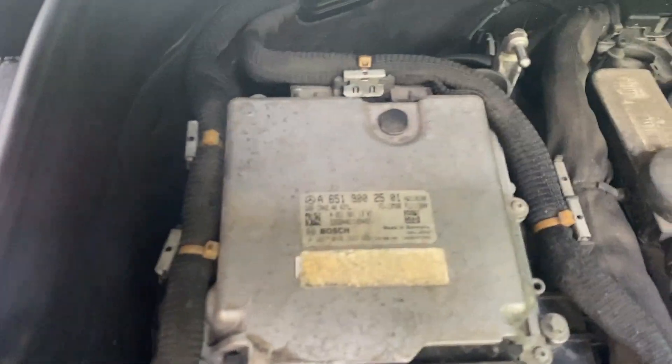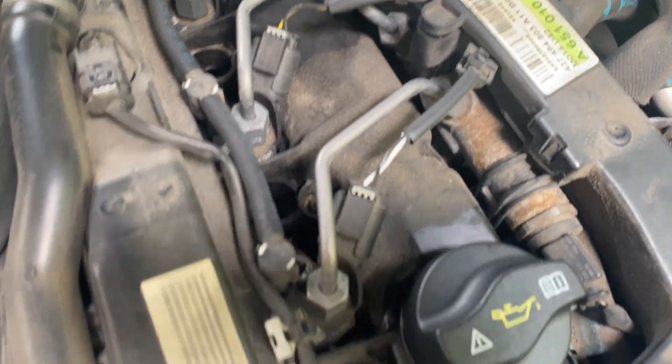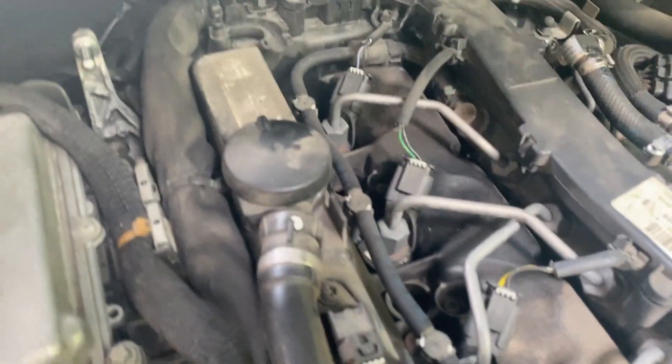We've got some kind of a control unit over there. Looks like we've got a wiring harness there, and the wires coming to the injectors. And that's the fuel rail right there.